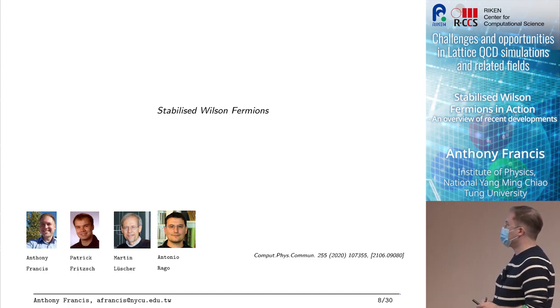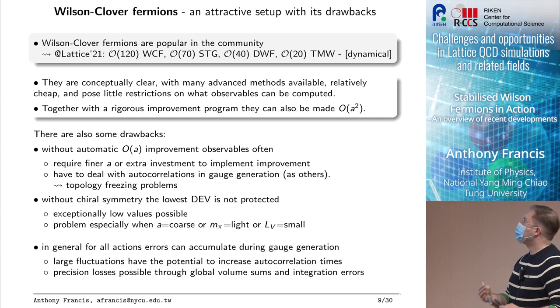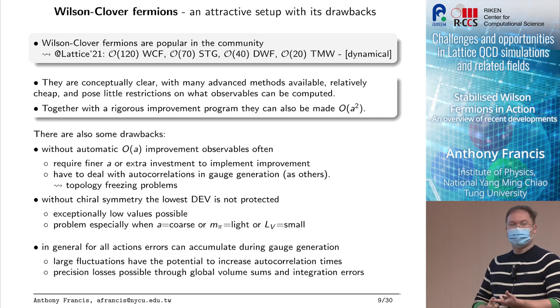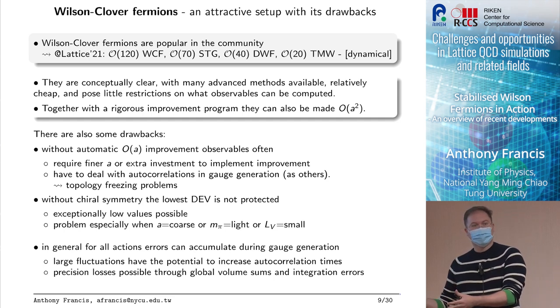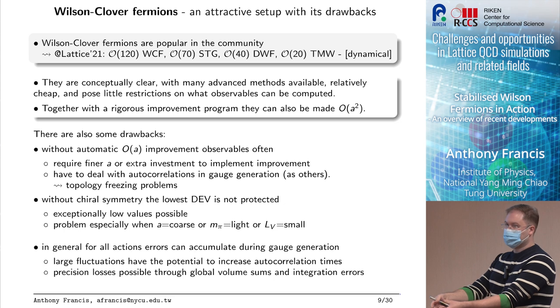So that sets the stage — end of my first part. Now let's go into stabilized Wilson fermions. The work I'll be showing is from 2020, developed by a team of four. Wilson-Clover fermions are very popular because they're conceptually clear, there are many advanced methods built with them in mind, they're relatively cheap, and they pose little restrictions on what observables can be measured. In contrast, the staggered action for example cannot do baryons — not a problem for Wilson fermions.